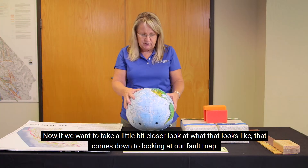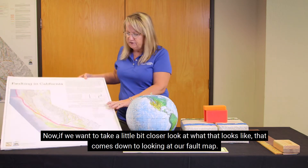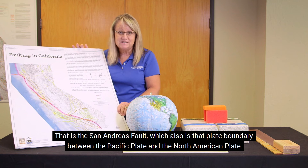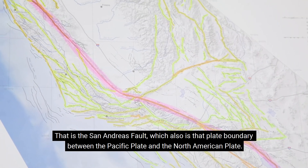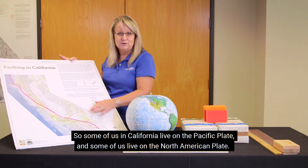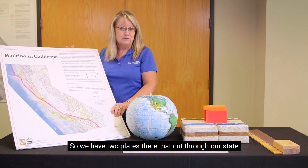Now, if we want to take a closer look at what that looks like, that comes down to looking at our fault map. And if you see the highlighted pink area, that's the fault that we're the most famous for — that is the San Andreas fault, which also is that plate boundary between the Pacific plate and the North American plate. So some of us in California live on the Pacific plate, and some of us live on the North American plate. We have two plates that cut through our state.